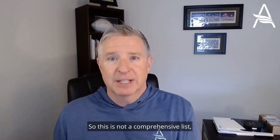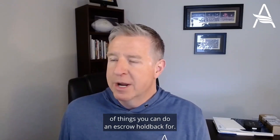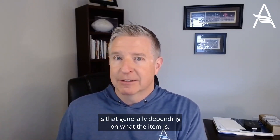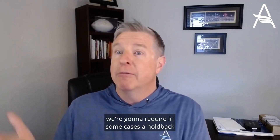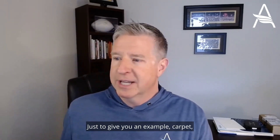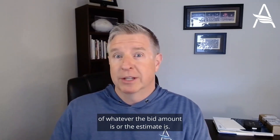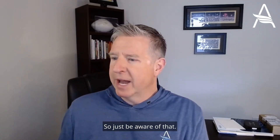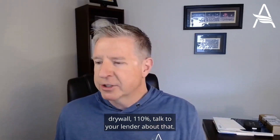This is not a comprehensive list, but it gives you some examples of things you can do an escrow holdback for. One thing to note: depending on what the item is, we're going to require in some cases a holdback of more than the stated cost, just in case there are cost overruns. For example, for carpet we require an escrow holdback of 110% of the bid amount or estimate. Septic system is 150%, drywall is 110%. Talk to your lender about the specific percentages.